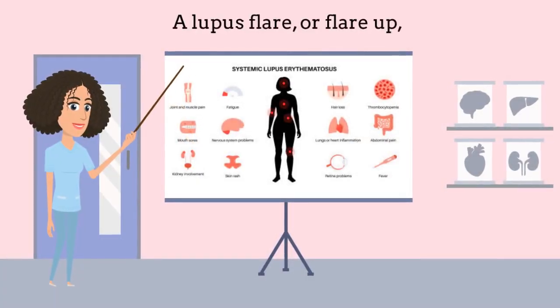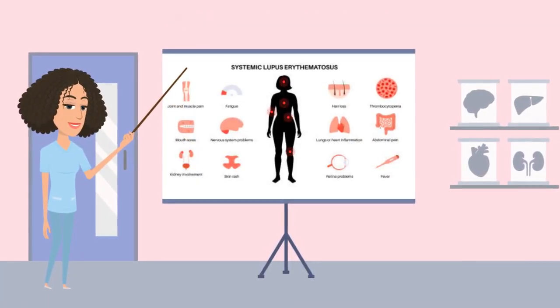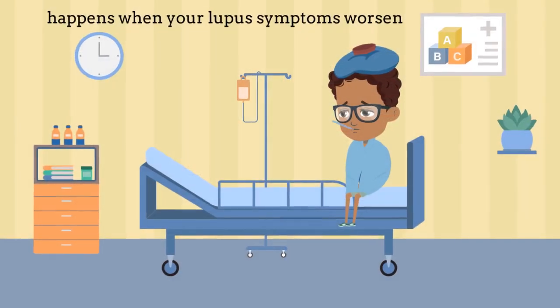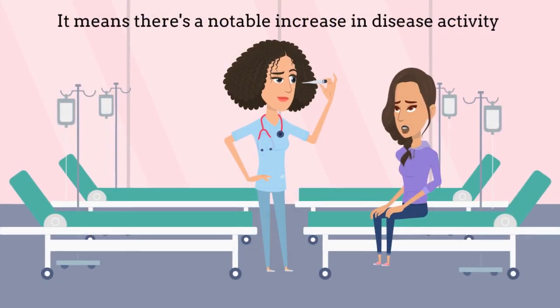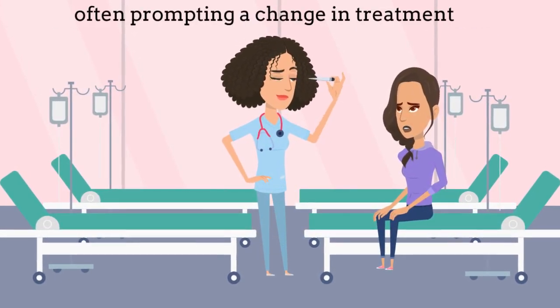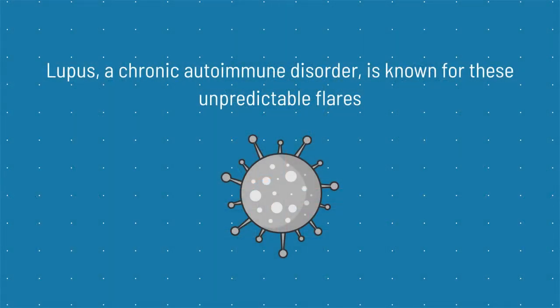A lupus flare, or flare-up, happens when your lupus symptoms worsen, making you feel not great. It means there's a notable increase in disease activity, often prompting a change in treatment. Lupus, a chronic autoimmune disorder, is known for these unpredictable flares.